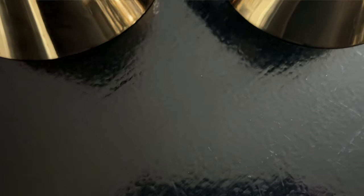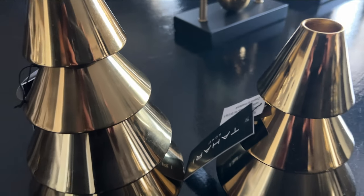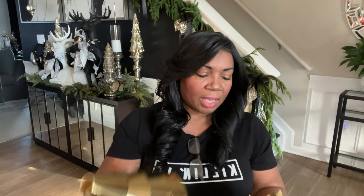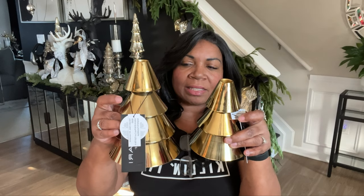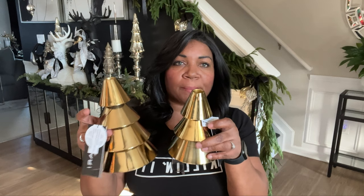I'm inspired by CB2 and they have these gold trees that I absolutely fell in love with, but I didn't want to spend the money. While I was at HomeGoods one day, I saw these trees from Tahari Home — they're candle holders but they look very similar to those CB2 trees without the high price tag. This tree was $9.99 and this one was $7.99. They look very similar to the CB2 ones and they are giving us the luxe look for less.